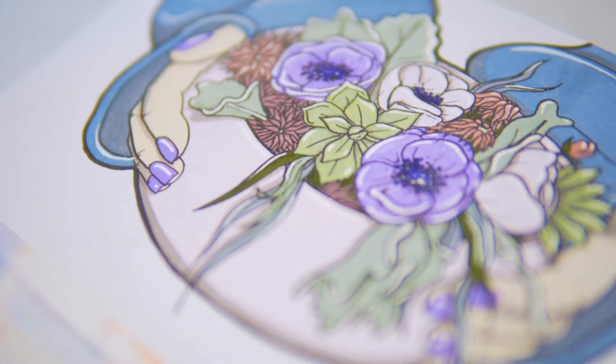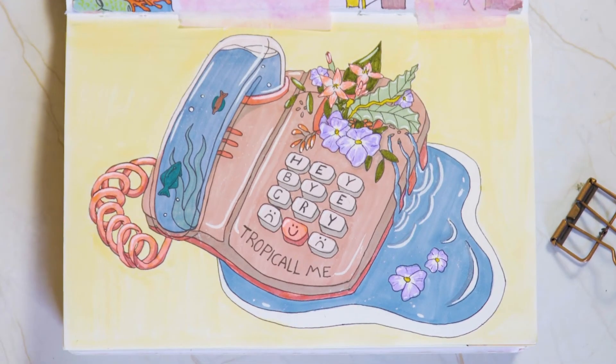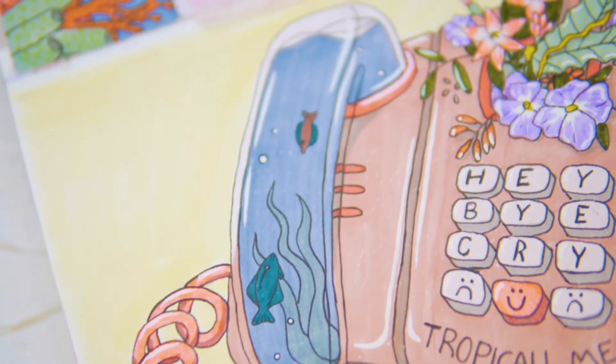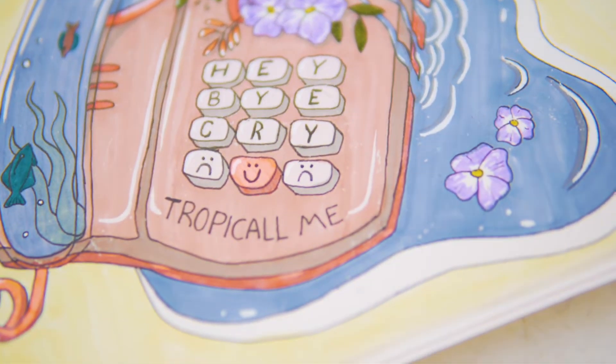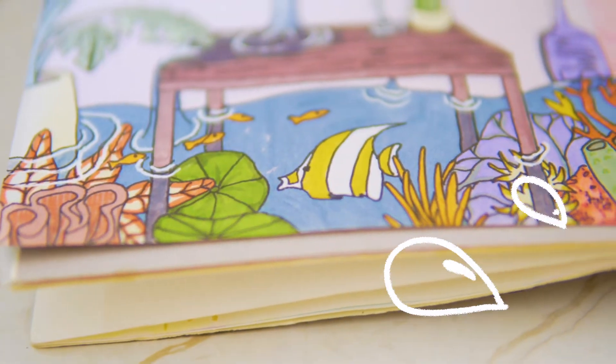I feel like this is where I really came into my own a little bit. This was back when I drew every single day for months. And I kind of killed it, honestly. I don't look back at this art and cringe — I'm pretty happy with it still to this day.